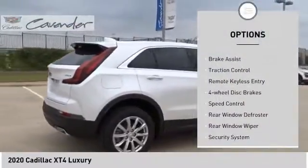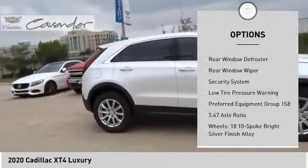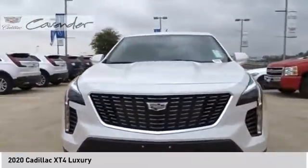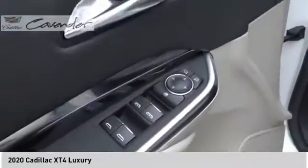Electronic stability control, brake assist, traction control, remote keyless entry, four-wheel disc brakes, speed control, rear window defroster, rear window wiper, security system, low tire pressure warning. Your new ride is just a phone call away.